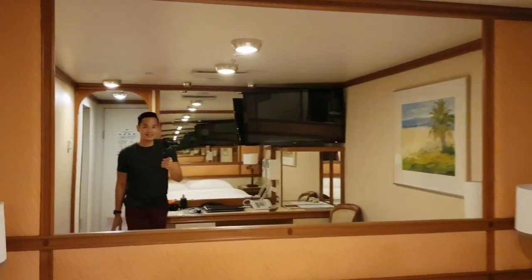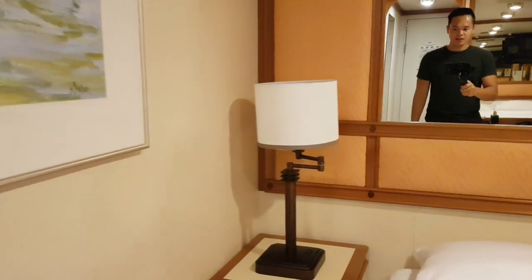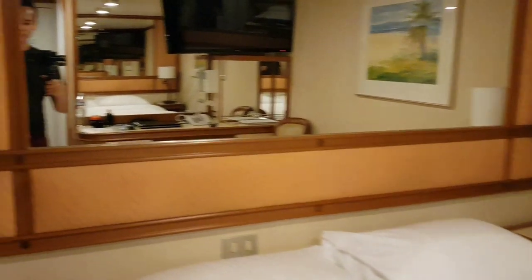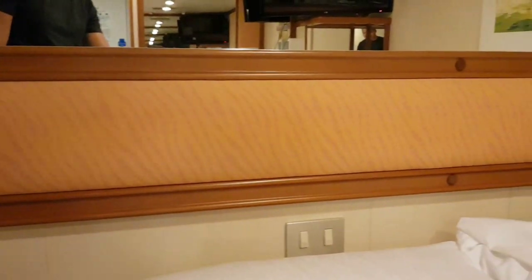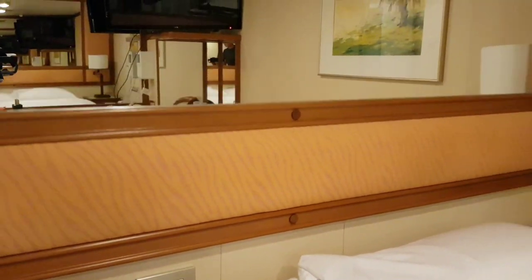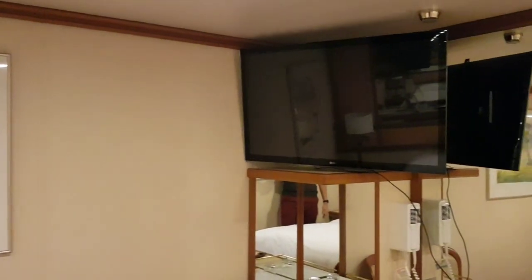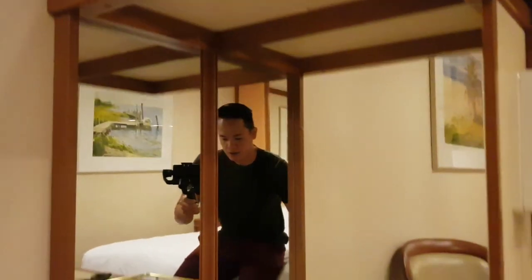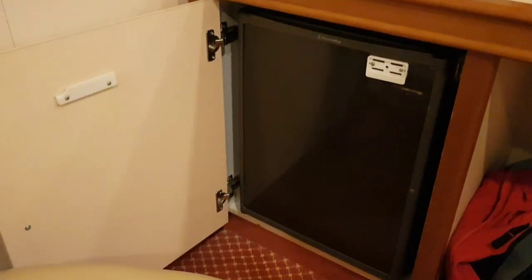There's a mirror here, and bed side tables with lights on each side, and also the switches.